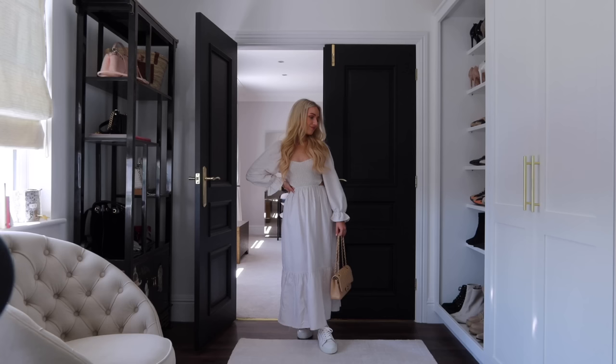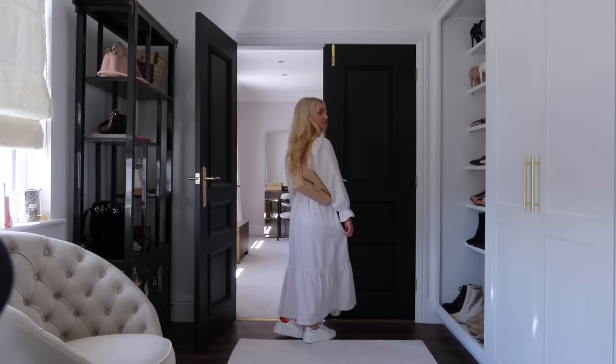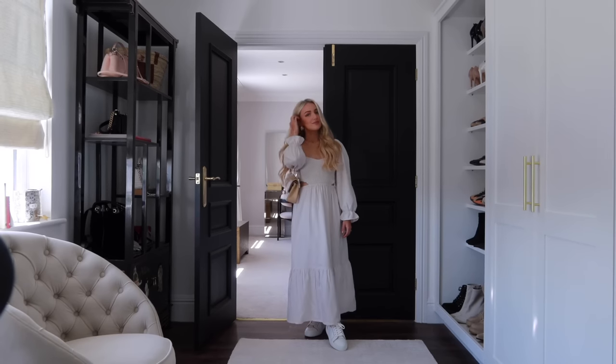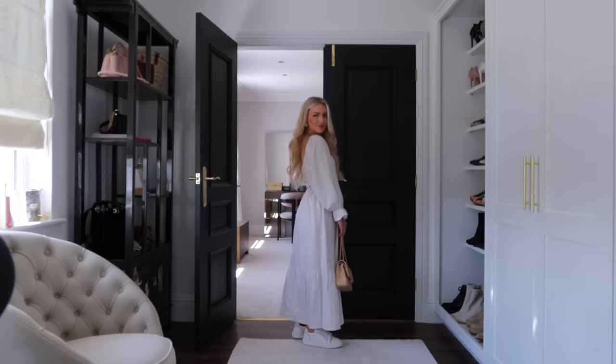Tip number one: opt for midi styles instead of maxi styles when shopping in the regular section. If you're shopping in a petite range, it doesn't really matter as they should fit well. But buying a maxi dress from a regular range can drag on the floor. For example, I've got on this dress from New Look — it's supposed to be midi, but because of my height it finishes a little longer, working really well as a maxi dress styled with sandals or trainers.